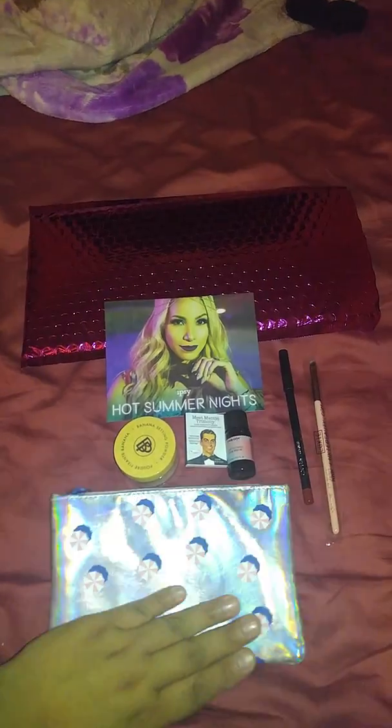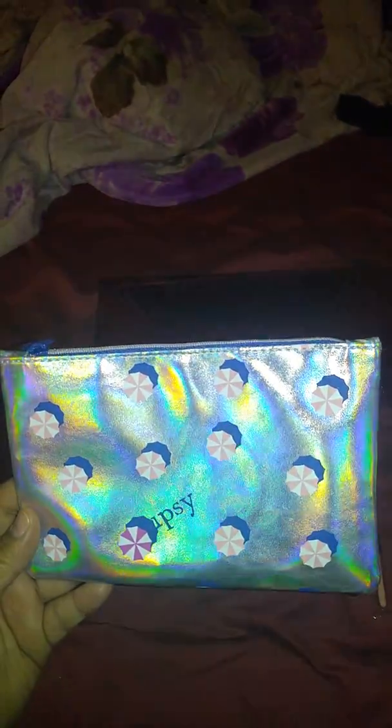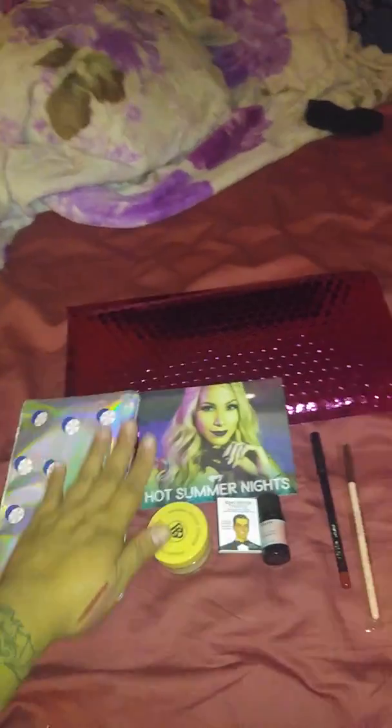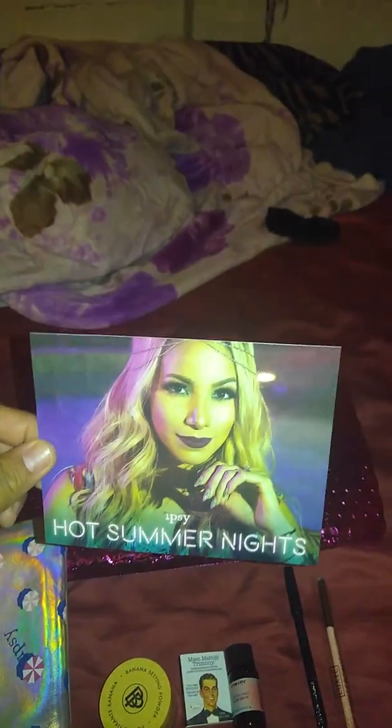I found this Ipsy bag pretty — it was okay. I know for sure I'm loving this bag though. It is so cute. Those are supposed to be umbrellas. The back is just plain, but this is really, really cute. And this is the card — it's Ipsy Hot Summer Nights.